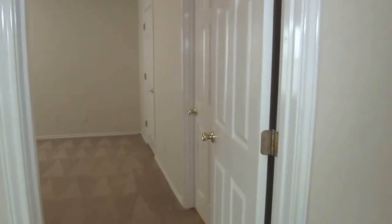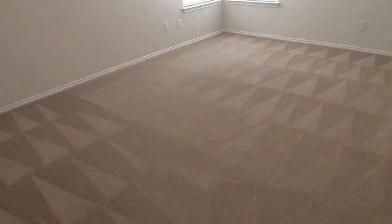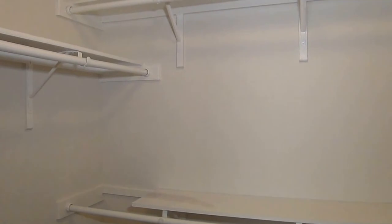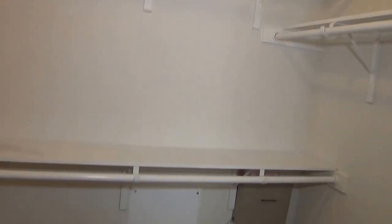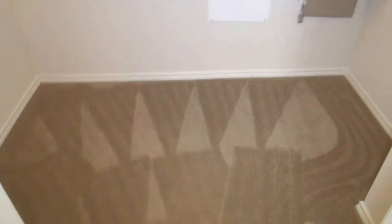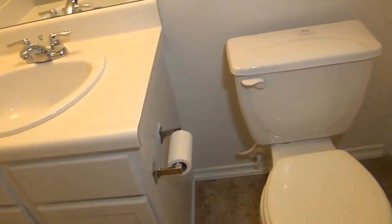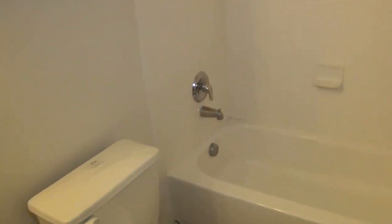Finally, let's head to the master bedroom. It's got its own ceiling fan and a walk-in closet with lots of storage and lots of shelves. And then the full bath — you have your tub and shower combination.